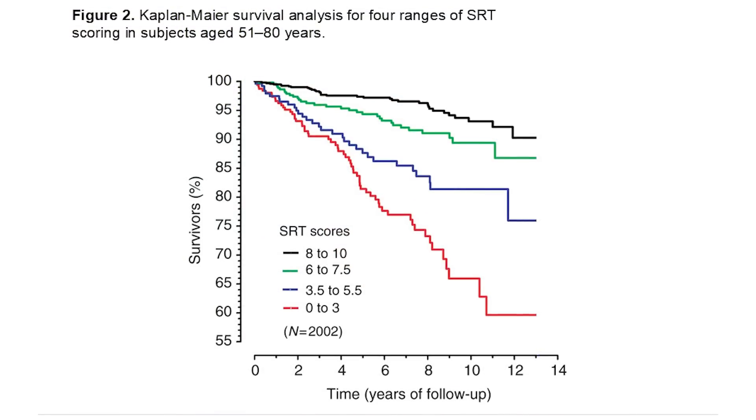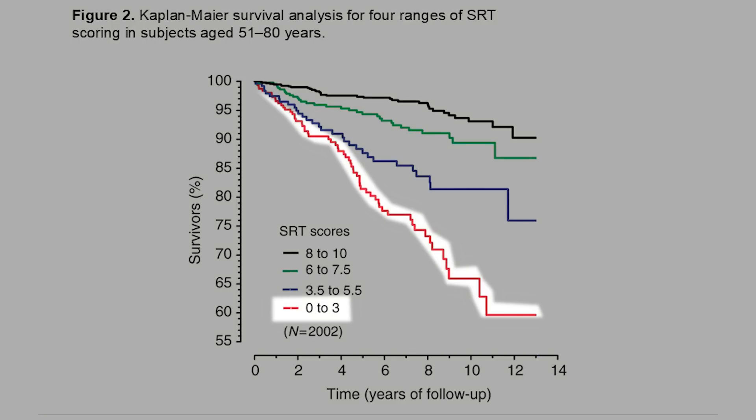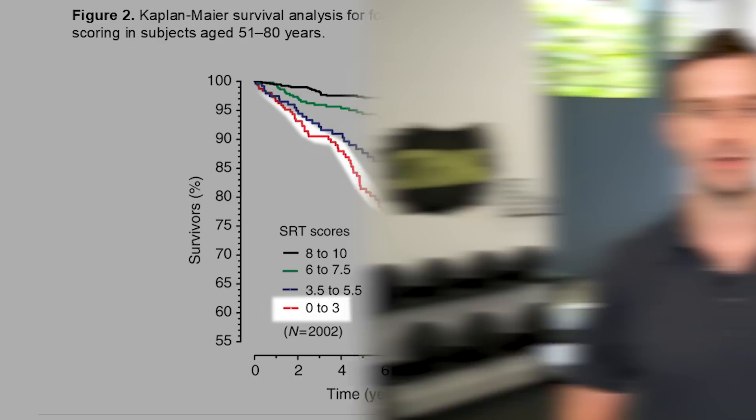In this next graph we can see the results really clearly. The four coloured lines each represent one of the scoring categories. The black line at the top shows the group who were able to score eight to ten and they have the best rates of survival over 14 years. The red line represents the lowest scoring group and you can see the significant difference in survival rates. It doesn't get much clearer than that. Your musculoskeletal fitness and function, as measured by this simple test, has a profound effect on your lifespan.